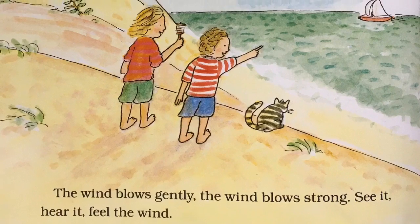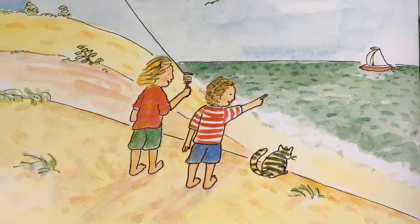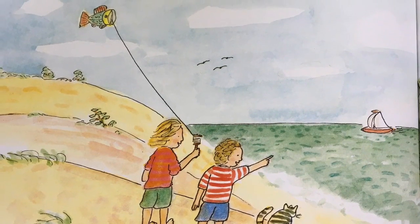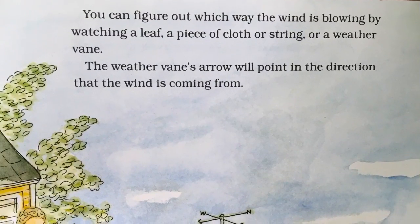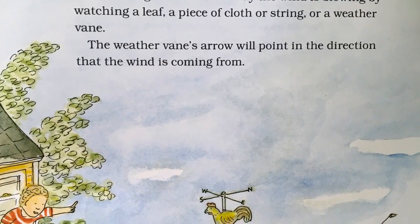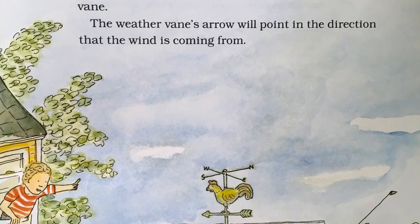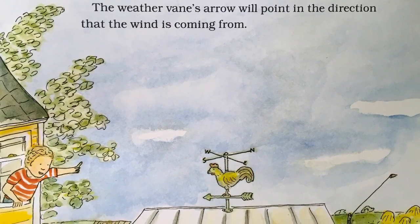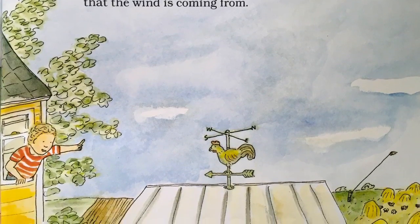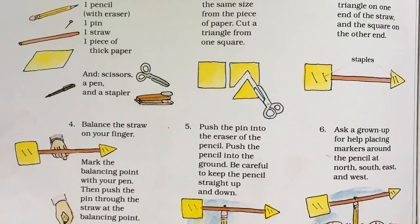The wind blows gently, the wind blows strong. See it, hear it, feel the wind. You can figure out which way the wind is blowing by watching a leaf, a piece of cloth or string, or a weather vane. The weather vane's arrow will point in the direction that the wind is coming from. You can make your very own weather vane by following these directions.